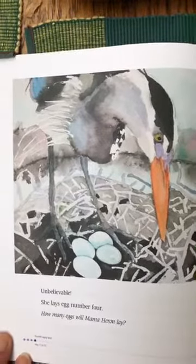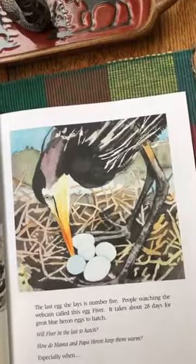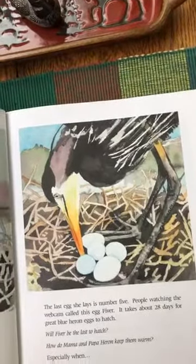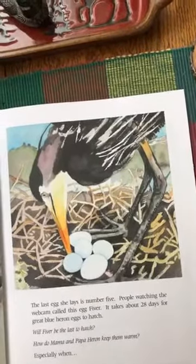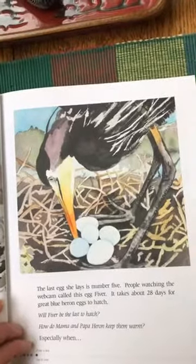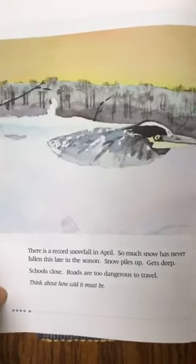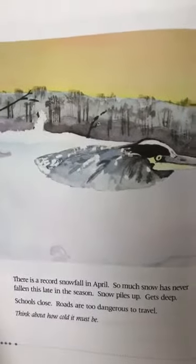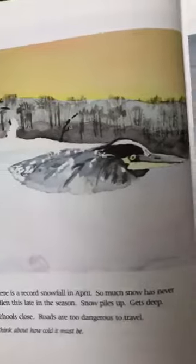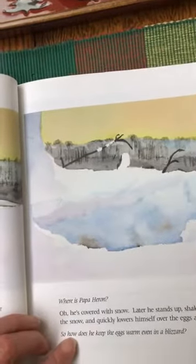Can you guess what comes next? She lays egg number four! How many eggs will mama heron lay? Make your guess now — let's find out. The last egg she lays is number five. People watching the webcam called this egg "Fiver," just like the number five. It takes about 28 days for great blue heron eggs to hatch. Will Fiver be the last to hatch? Uh-oh — there's a record snowfall in April. So much snow has never fallen this late in the season. Schools close, roads are too dangerous. There's papa heron covered in snow.